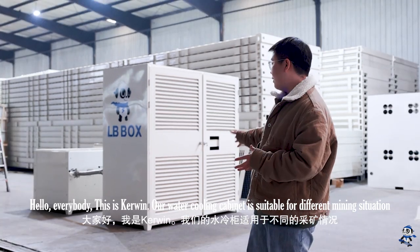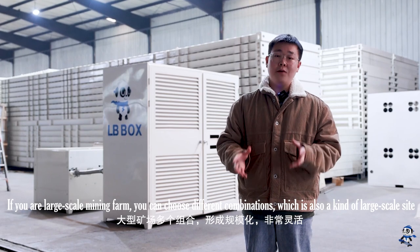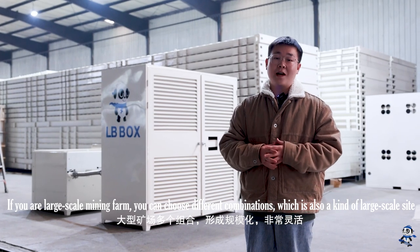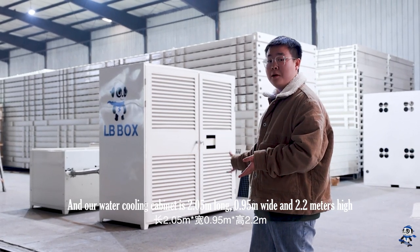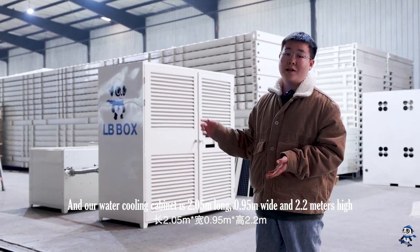Hello everybody, this is Kirvan. Our immersion cooling cabinet is suitable for different mining situations. If you are a large-scale mining farm, you can choose different combinations, which is also a large-scale site. It is a very flexible solution. Our immersion cooling cabinet is 2.05 meters long, 0.95 meters wide, and 2.2 meters high.